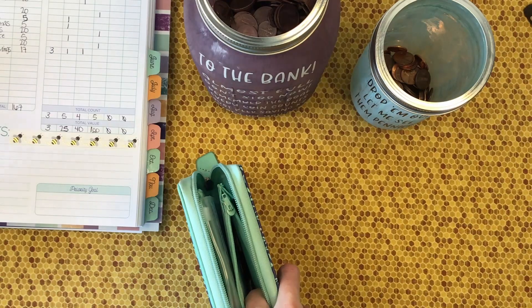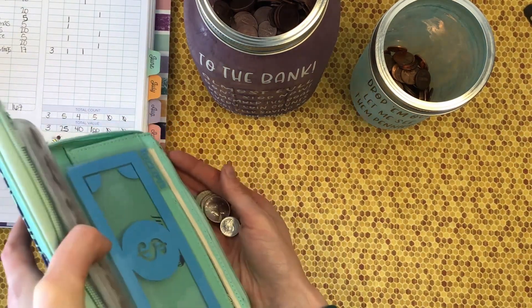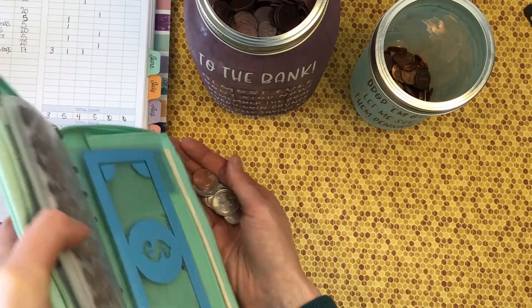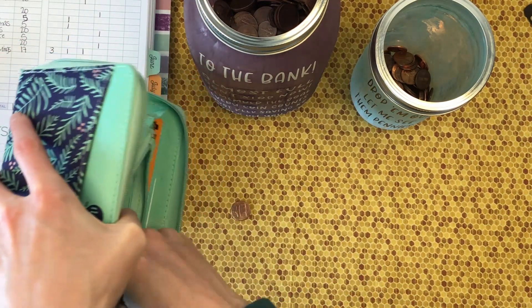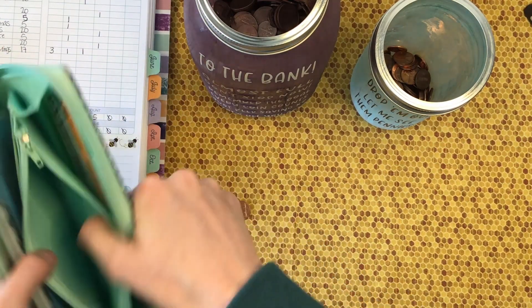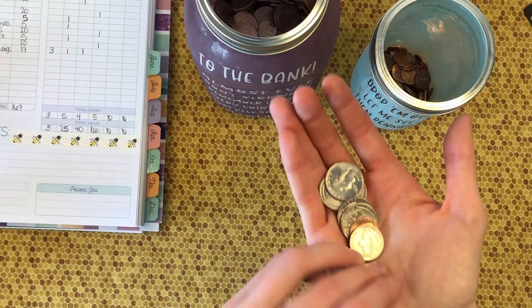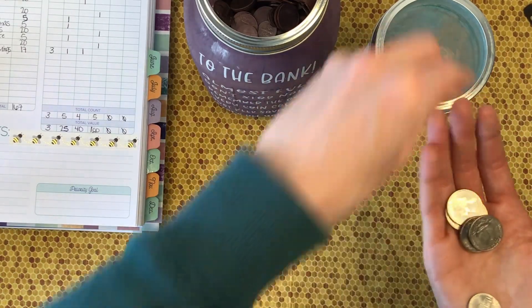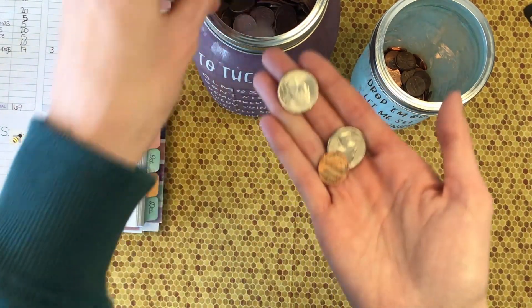I'm going to take out these coins — we got a little bit of change. I'm going to try not to make a mess while I pour it out. Okay, that's everything. And now the fun, satisfying part of clinking coins filling up. Voila!